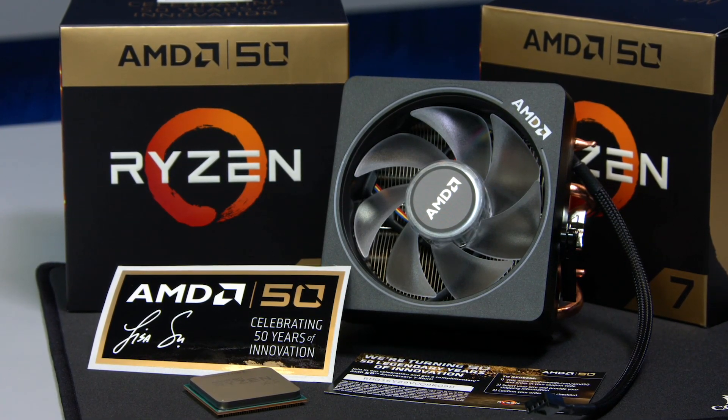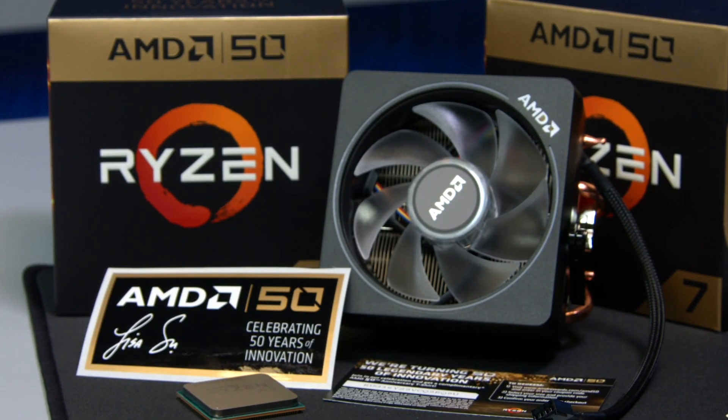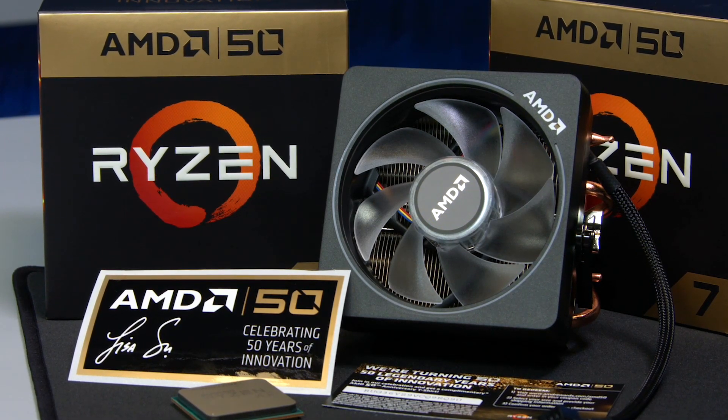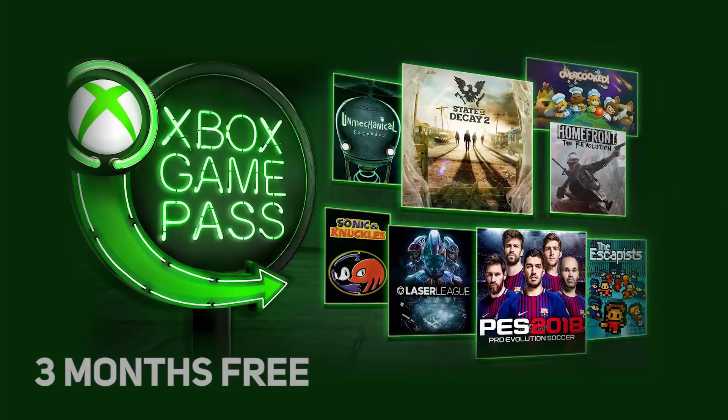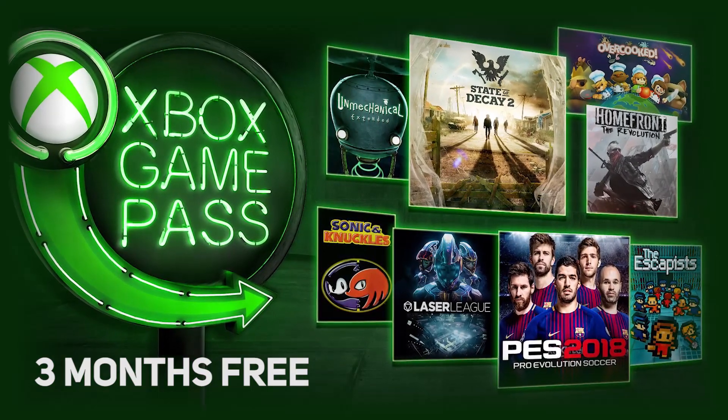In the box, you also get the fantastic looking RGB Wraith Prism cooler, a sticker copy of the signature to stick somewhere else on your build, an AMD50 t-shirt, and three months of the newly launched Xbox Game Pass, which gives you access to play a wide selection of games.